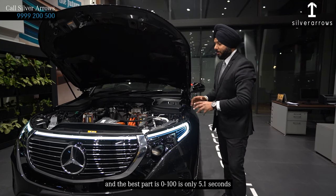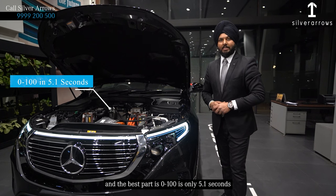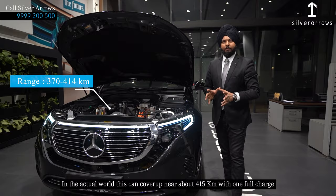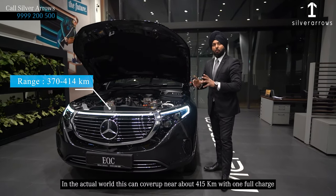And the best part is the 0-100 in just around 5 seconds. In the real world, this can cover about 450 km with one full charge.